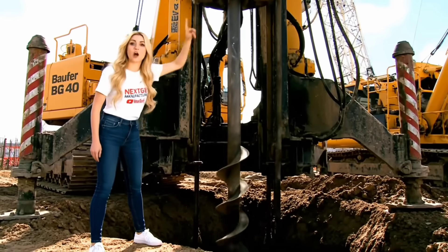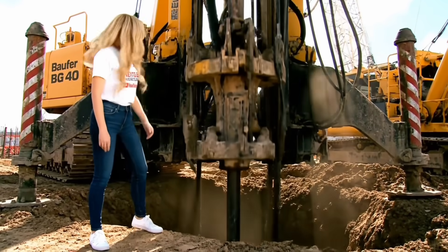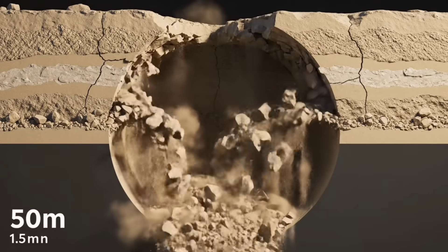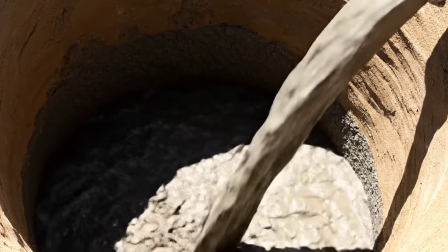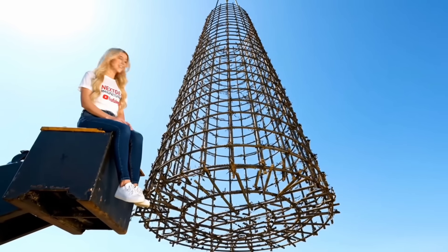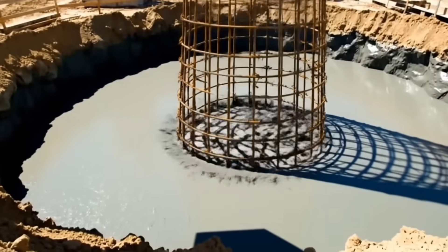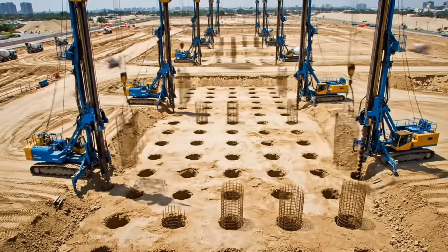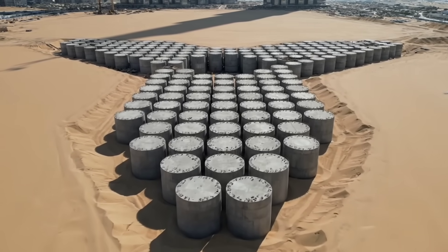These monsters drill 50 meters down, deeper than a 15-story building. But the sand wants to collapse, so they fill the hole with slurry to hold the walls back. Then comes the steel skeleton. They did this 192 times — 192 massive concrete friction piles.